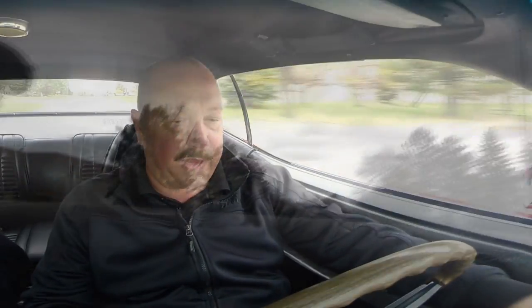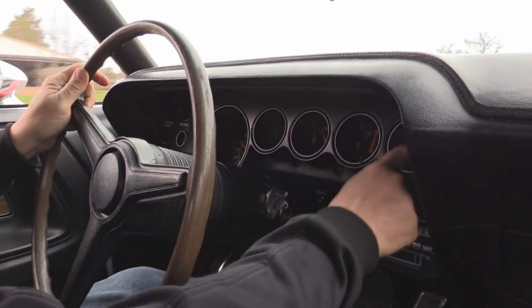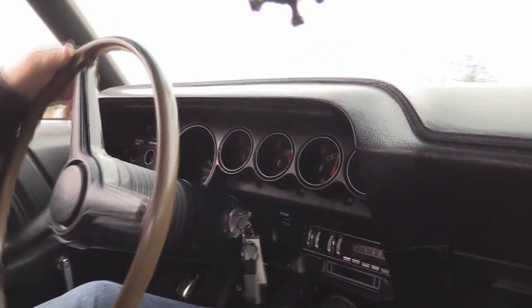I love the pistol grip shifter here. She's going through the gears nice and easy. This 340 has got a lot of power. Down here on the dash I've got the speedo working, gas gauge, temperature gauge, alternator — even the RPM gauge is working. The windshield wipers are working on the car too.